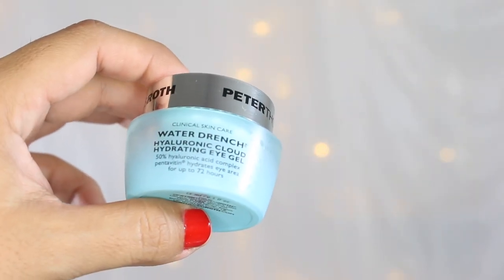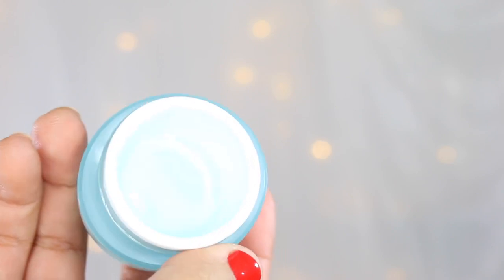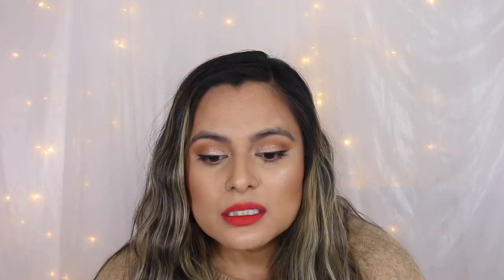Next up, I have an eye cream: the Peter Thomas Roth Water Drench Hyaluronic Cloud Hydrating Eye Gel. I love the Peter Thomas Roth Water Drench range so much, and I can't believe I slept on this eye cream for so long. I got this as part of PR and just let it sit there for a few months. After I emptied out two other eye creams, I decided to give this a shot — and oh my god, it gave me a hydrated, plumper under-eye area. It's like hydrogel eye patch results in the form of an eye cream. I use this both morning and evening after applying a serum, and I am just obsessed with this eye cream.